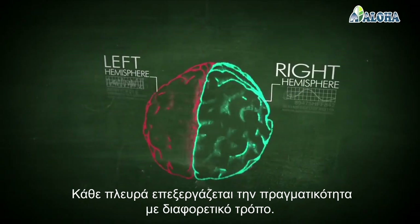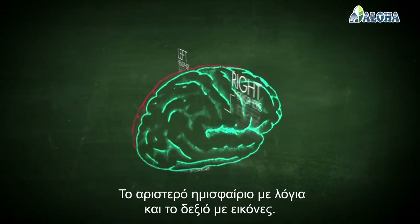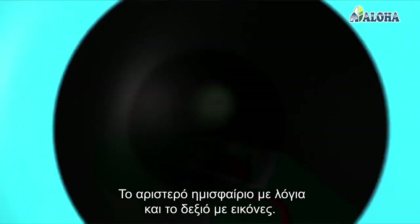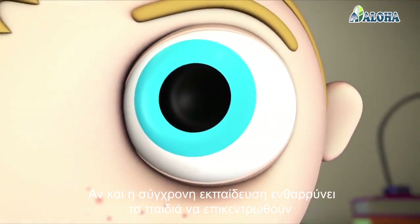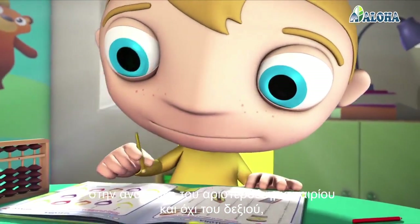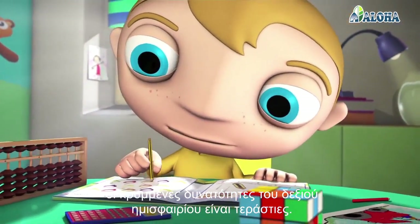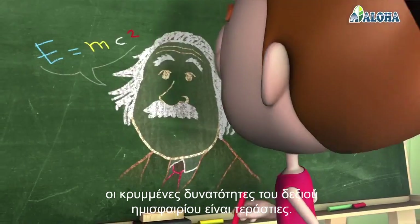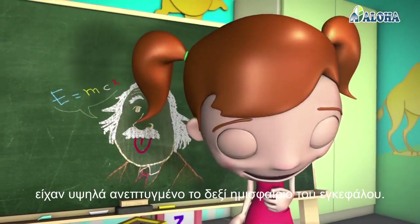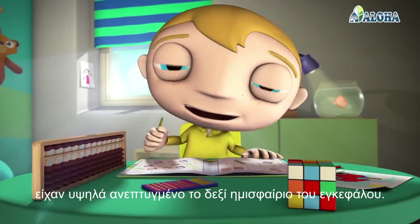Each side processes reality in a different way. The left side thinks in words, and the right hemisphere thinks in images. Although current educational systems encourage children to concentrate on developing the left hemisphere rather than the right, the hidden potential of the right hemisphere is tremendous. It can be shown that leading thinkers such as Einstein owed their genius to a highly developed right hemisphere of the brain.